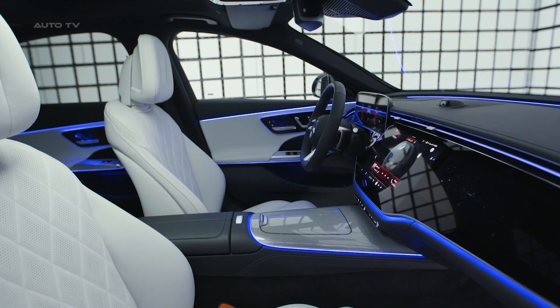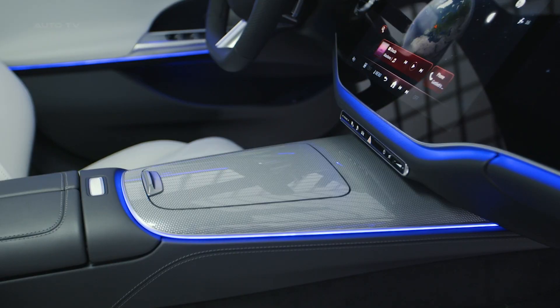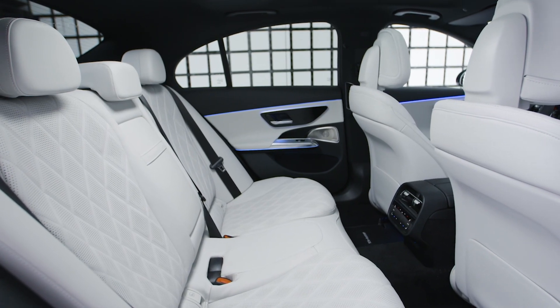Mercedes has upgraded its voice command system and incorporated an advanced AI system to learn and implement driver routines. Optional rear steering, an airmatic air suspension system, and a host of driver assistance and infotainment features make the 2024 E-Class an impressive vehicle.